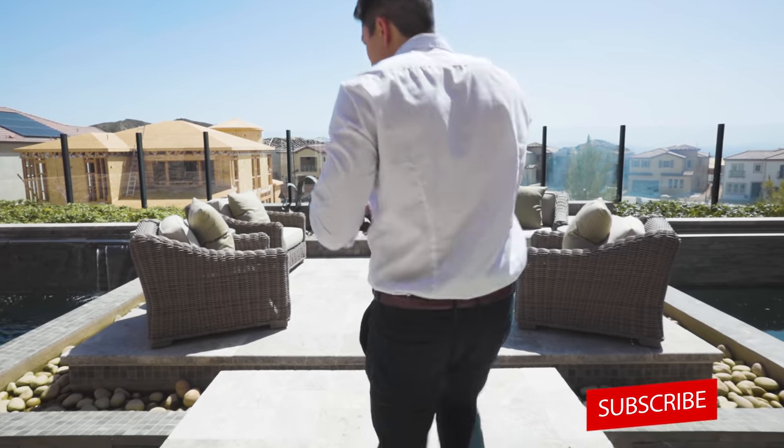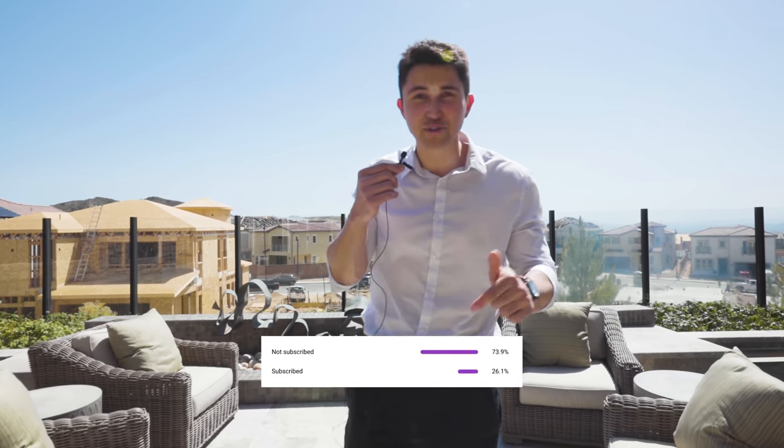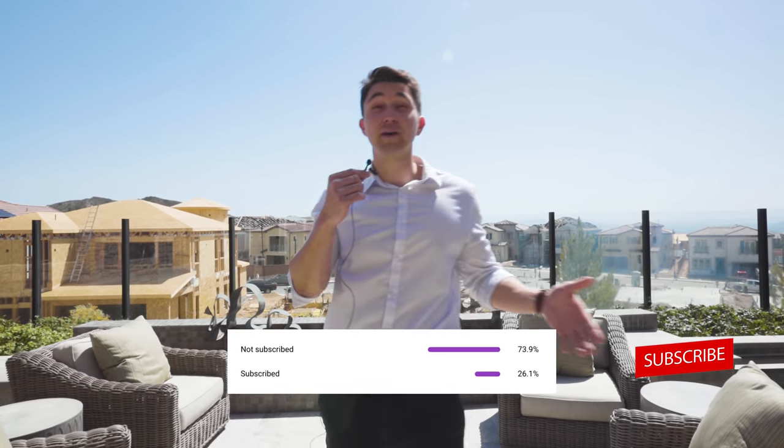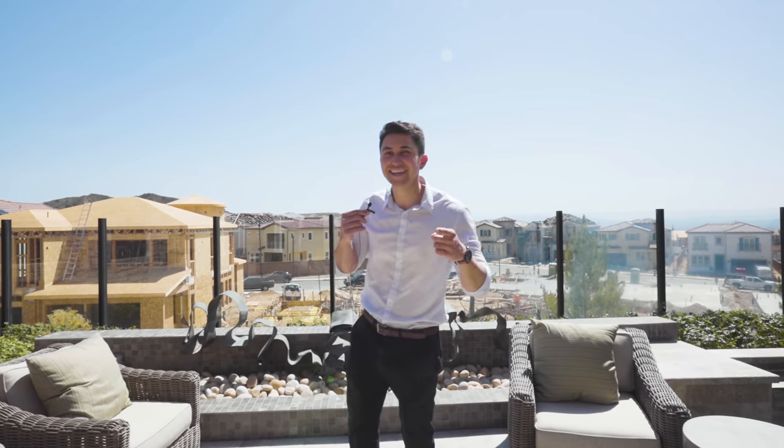Had to take one last look at the backyard, but thank you guys so much for watching until the very end. If you haven't already, smash the like button down below — we really appreciate it. Hit the subscribe button if you're not subscribed already; we're posting videos every week so stay tuned. 74% of you guys are not subscribed — hit the subscribe button. We'll see you guys on the next one.